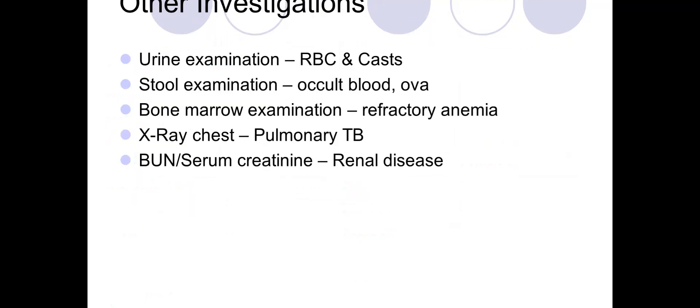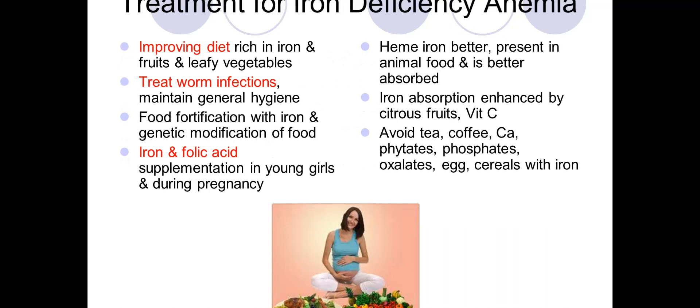Other investigations include urine examination to check for urinary tract infection or red blood cells; stool examination to look for occult blood or ova; bone marrow examination if there is refractory anemia or pancytopenia; chest X-ray for pulmonary tuberculosis; and blood urea nitrogen or serum protein if renal disease is suspected.